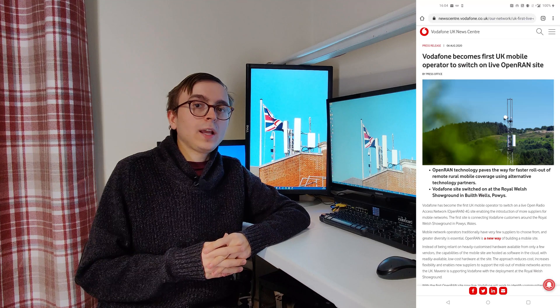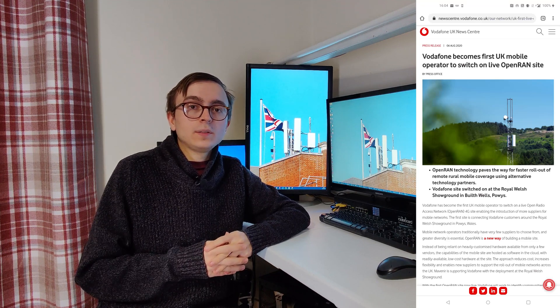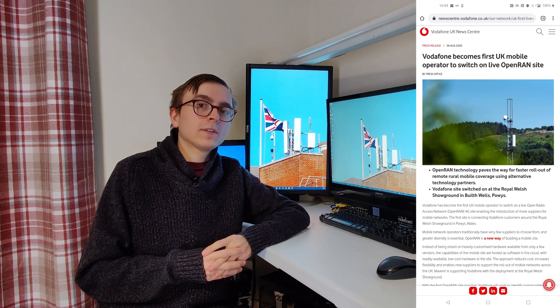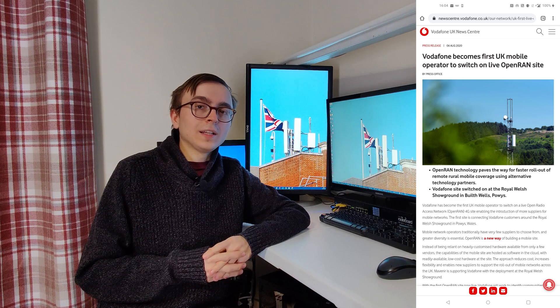Moving on from dynamic spectrum sharing, the next new technology that Vodafone brought to the UK market is Open RAN, and they did this using the Mavenir platform to power sites in Wales. The Open RAN site broadcast 2G and 4G on 900 MHz using a vRAN architecture, which is covered in detail on the Mobile Network website which I will link below.